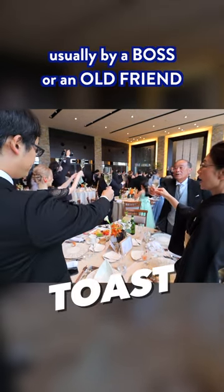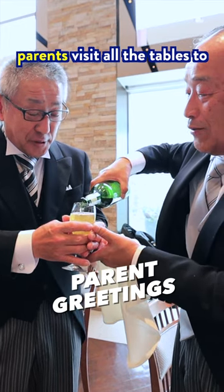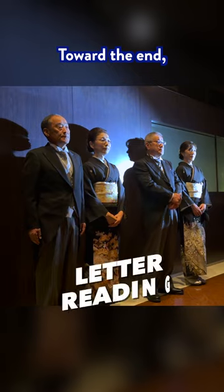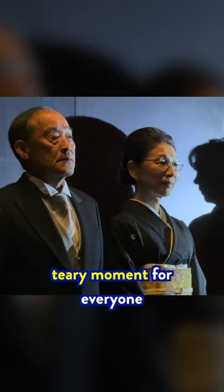It begins with a toast, usually by a boss or an old friend. And in between the program, parents visit all the tables to greet and thank them for coming. Toward the end, there's always a letter reading from the daughter. It's usually a heartwarming, teary moment for everyone.